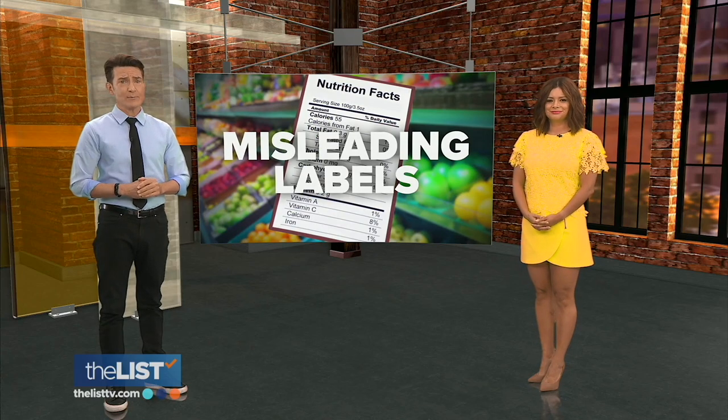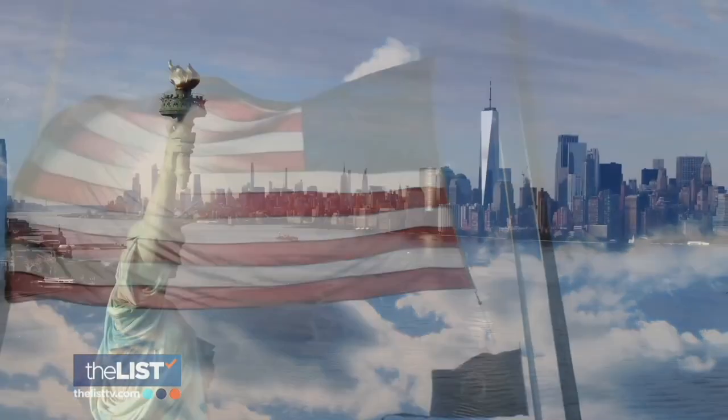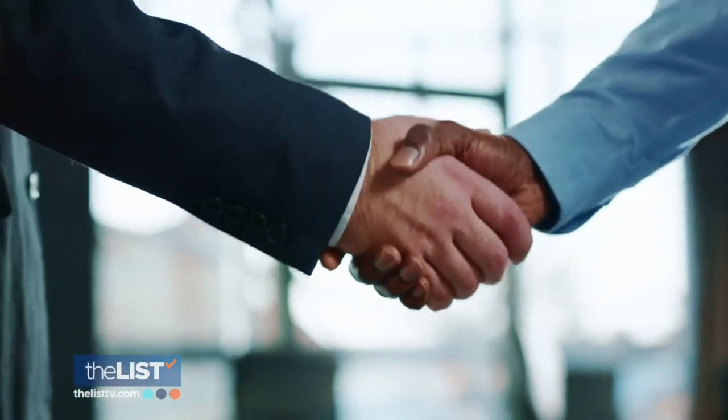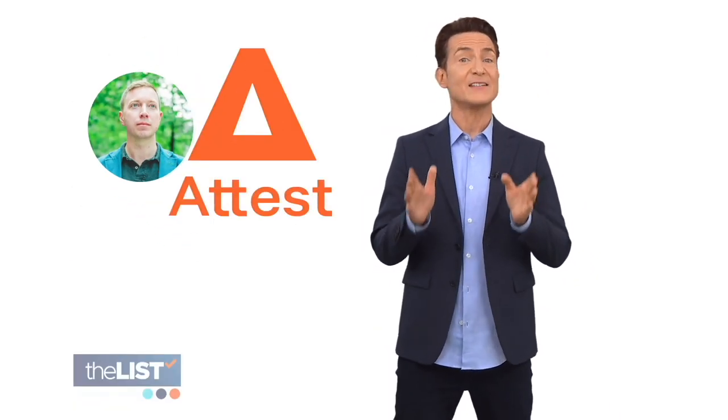The problem with American food labels is our featured story at the top of the list. Jeremy Kings, the CEO of a consumer research firm, asked Americans to identify the healthiest cereal bar from a whole bunch of different packages, ranges, and products. So how did we Americans do on his test?